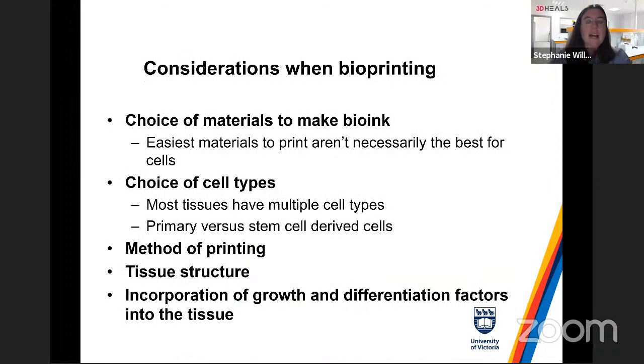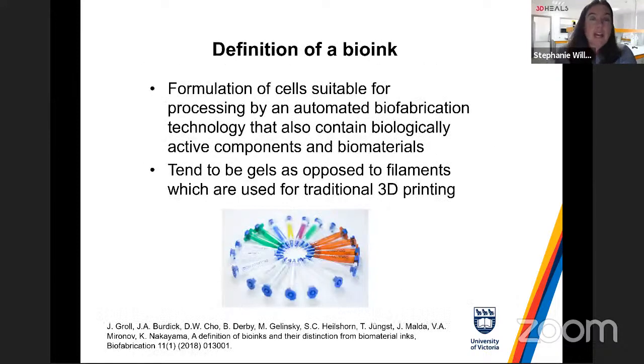Some general considerations with bioprinting: the choice of materials is critical because materials that are easiest to print aren't necessarily the best for keeping your cells alive — this is partly why we spun out Axolotl Biosciences, as we have an ink that's both printable and great at keeping stem cells alive. Other considerations include what cells you want to print, the printer technology, the structure you want to print, and incorporation of differentiation factors.